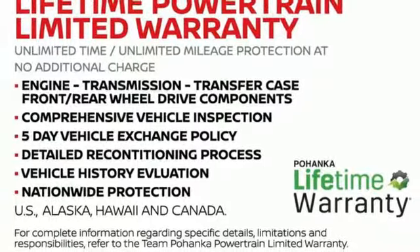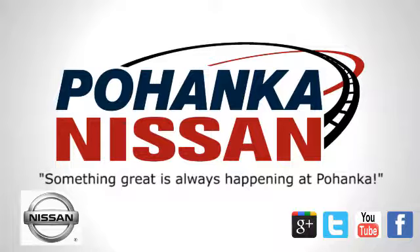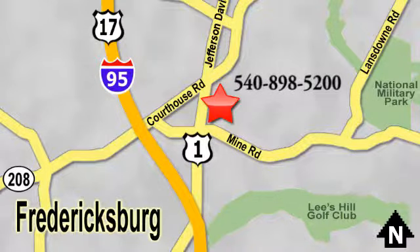Take it for a test drive today. Welcome to Pohanka Nissan in Fredericksburg. Something great is always happening at Pohanka, located on Route 1 in Fredericksburg, Virginia.